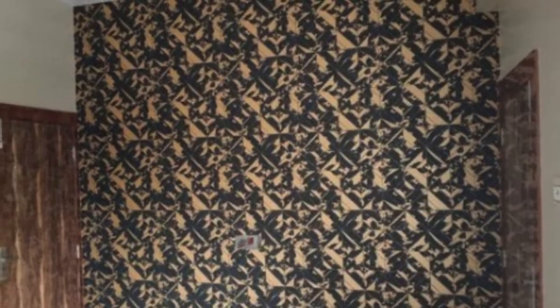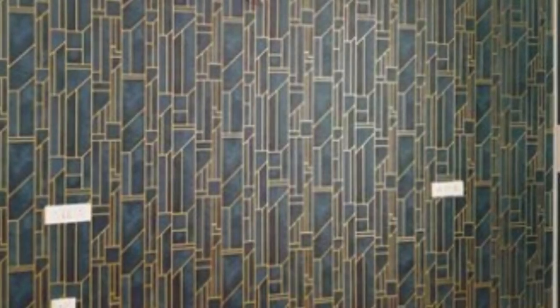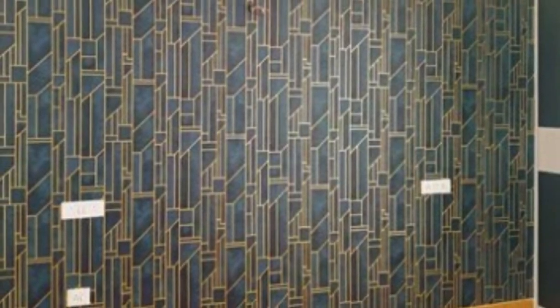The design possibilities with regular wallpaper are virtually limitless, ranging from timeless classics to cutting-edge contemporary patterns. Floral prints, geometric shapes, and stripes are perennial favorites that can add a sense of order and sophistication to a room. On the other end of the spectrum, bold and vibrant patterns, abstract designs, and artistic murals allow for a more eclectic and personalized approach. The diversity in design ensures that there is a regular wallpaper to suit every taste, style, and interior theme.